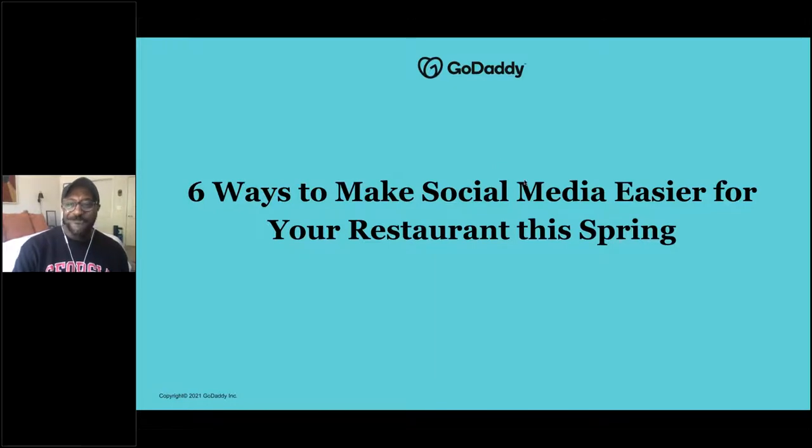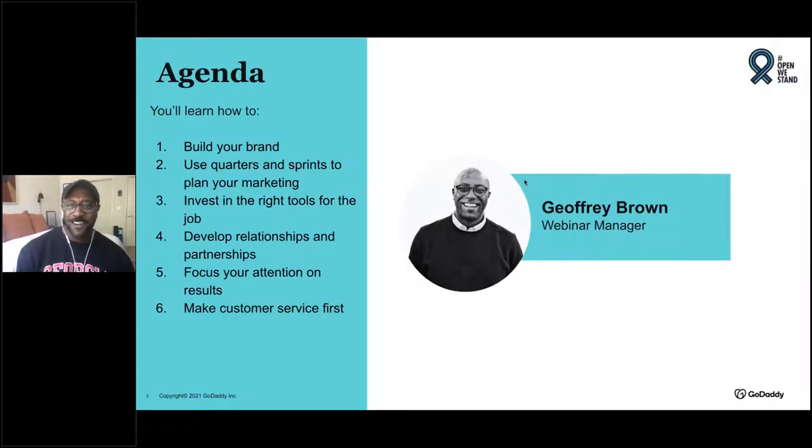My name is Jeffrey Brown, webinar manager at GoDaddy Social. Today we're going to go over six ways to make sure that you're knocking this out of the park for spring. As winter is thawing in some places, you definitely want to make sure that you're warming up your specials and warming up your audience to your new business this spring — whether you've been in business for 20 years or just six weeks. You definitely want to make sure you're going to be knocking all these strategies out of the park.